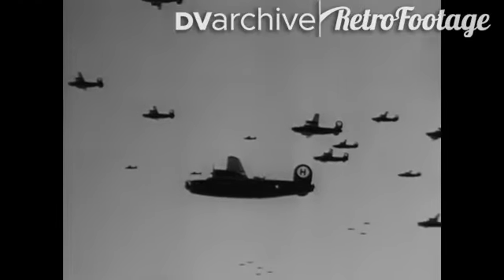As the ground forces advanced, both American and British bombers pounded away at the Reich's strategic centers, knocking out every war factory that could be found and blasting rail centers and communications lines. The Luftwaffe was erased from the skies by our fighter planes, both on the air and on the ground.